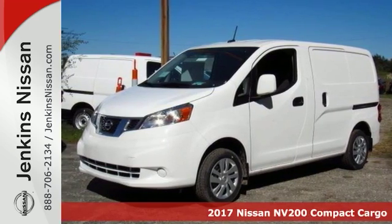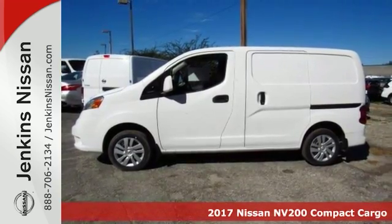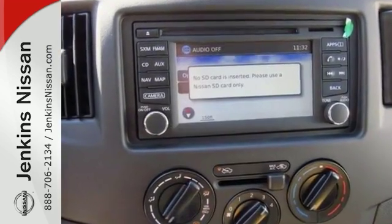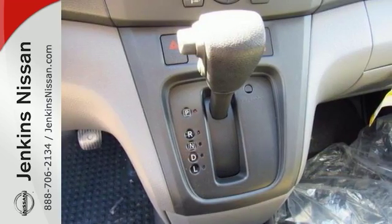Here's a 2017 Nissan NV200S. With many valuable options, it will sell fast. It features the CVT transmission, traction control, multiple airbags, and a CD player. It also features remote keyless entry and heated side mirrors.